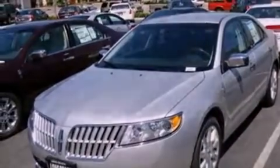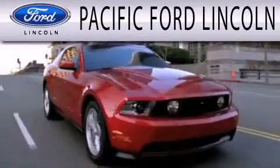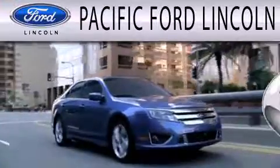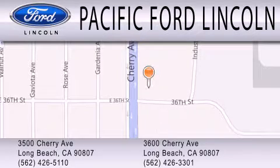Contact us today and schedule your opportunity to see this automobile in person. Pacific Ford Lincoln is dedicated to doing everything possible to ensure that the experience you have selecting your next vehicle is as pleasant as possible. We're located at 3500 Cherry Avenue and across the street at 3600 Cherry Avenue in Long Beach.